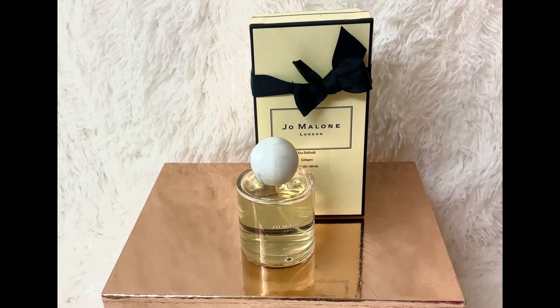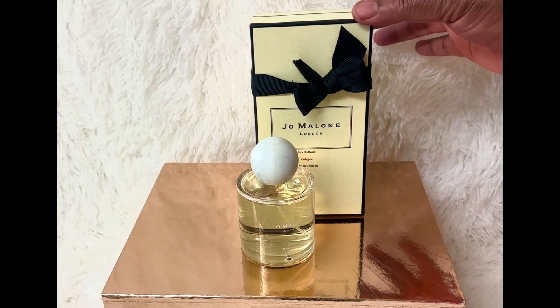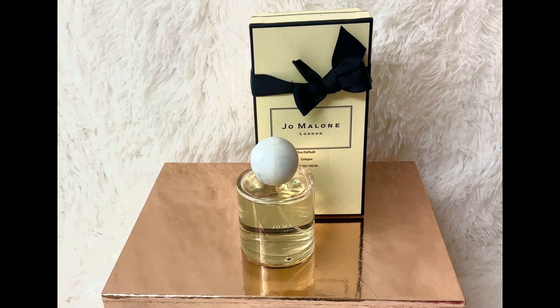I picked this up from Sephora, but I'm sure you can find it at other department stores — Neiman's. It is a beautiful fragrance, and you receive it in the box with the bow already on it. You will not go wrong if you pick this up as a Christmas gift.